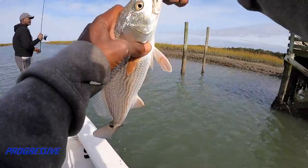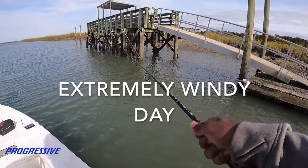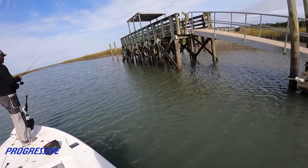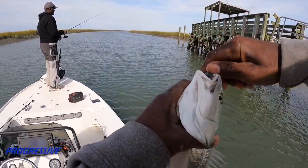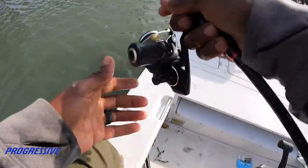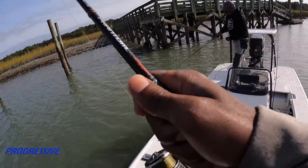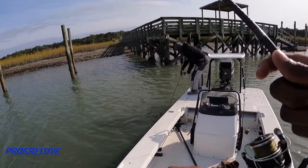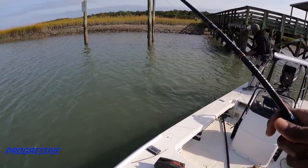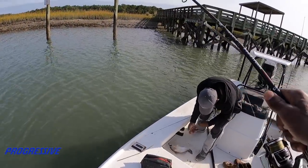We pulled out the back of the creek - not a single one of them measured. He's 15 inches and he won't keep either. He hit it at the wrong time.